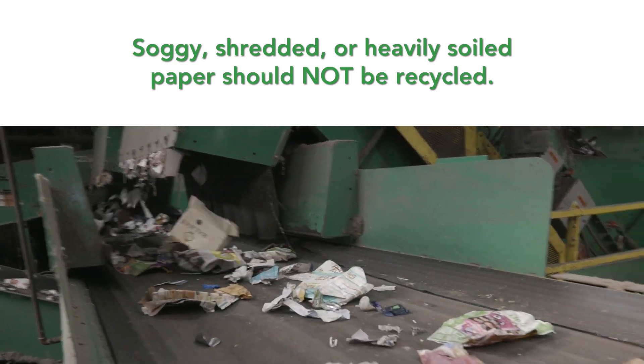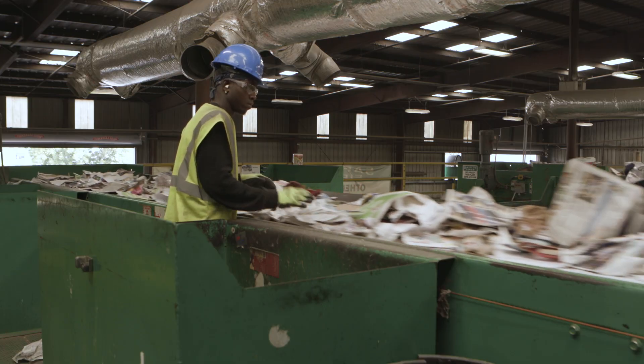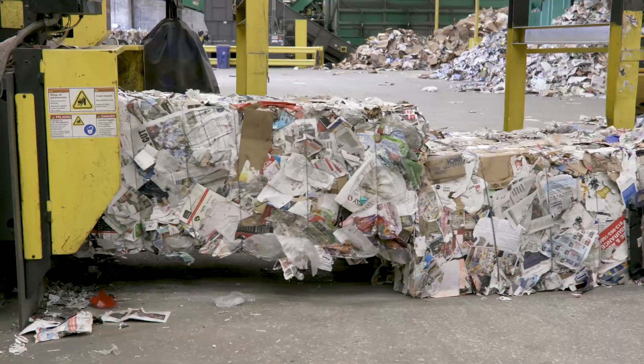Fiber material moves to a post-sort area for manual refinement and then falls to the floor as clean paper for compacting, baling, and shipping to market as raw material.